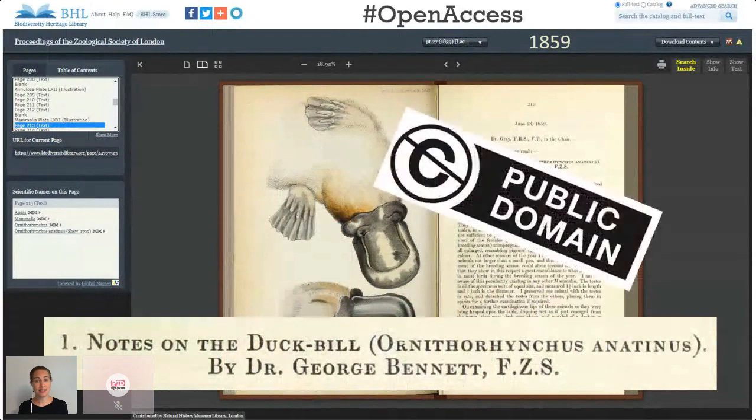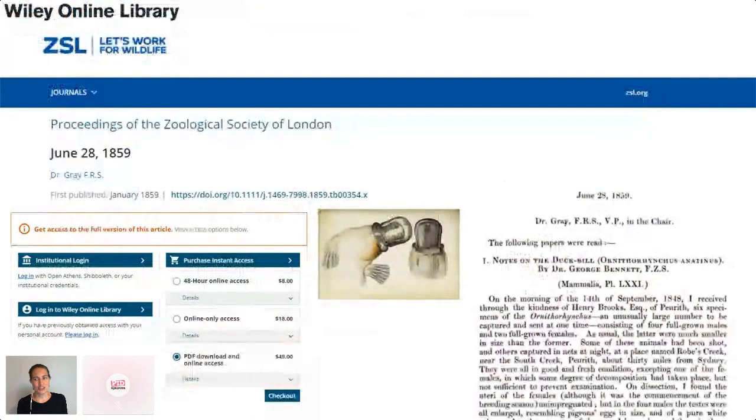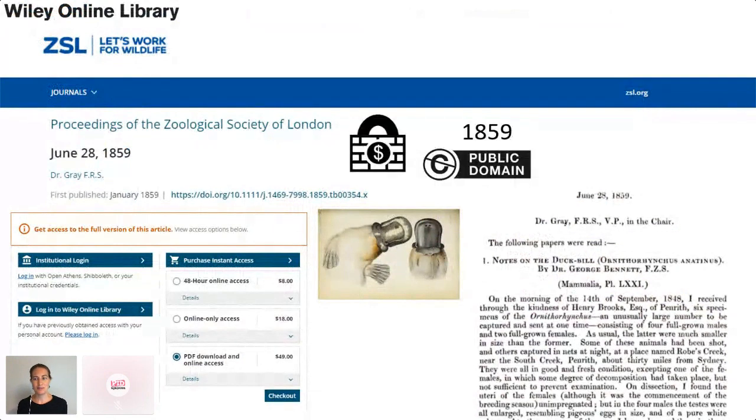Our version is open access, as it should be, because it was published in 1859. There's another version online on the Wiley Online Library website, but it's behind a paywall. If you want to download and keep a copy of this version, it's going to cost you 49 US dollars.